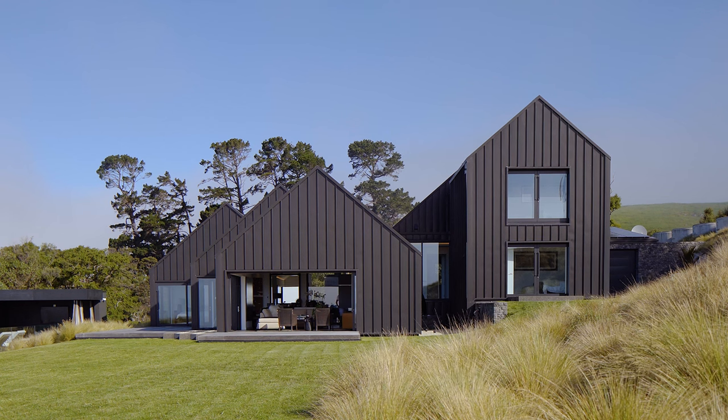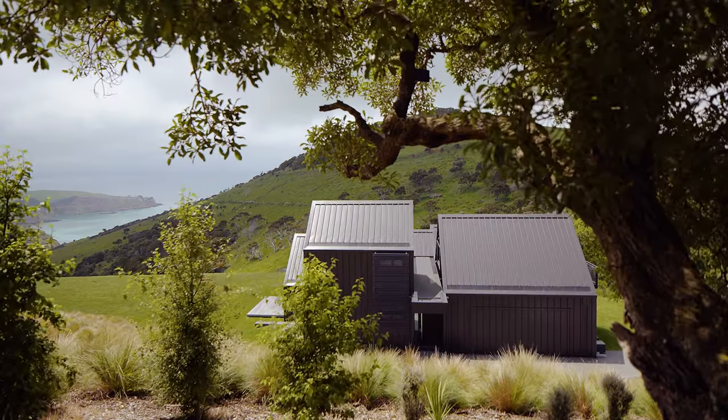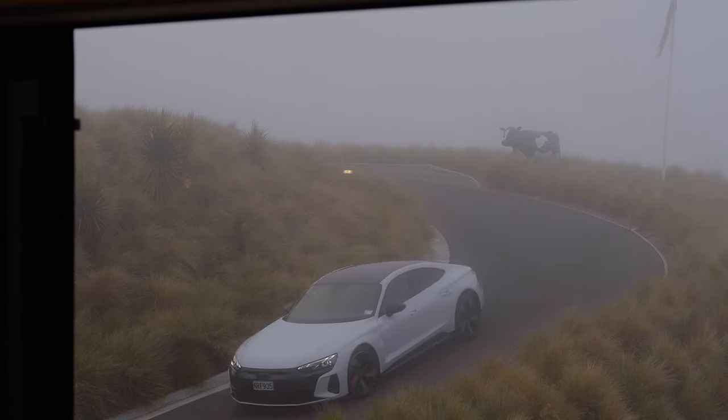Part of the client's brief was to have basically no windows facing the road, so you wind down the driveway into the forecourt and basically the house turns its back on that part and opens out to the front to the views.